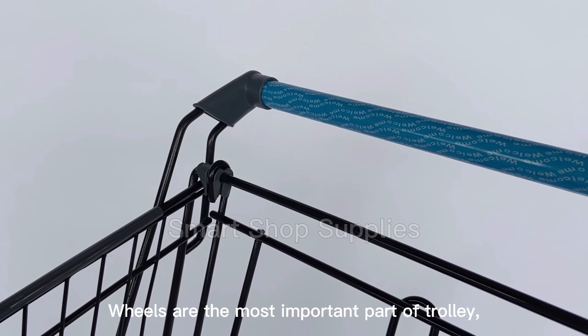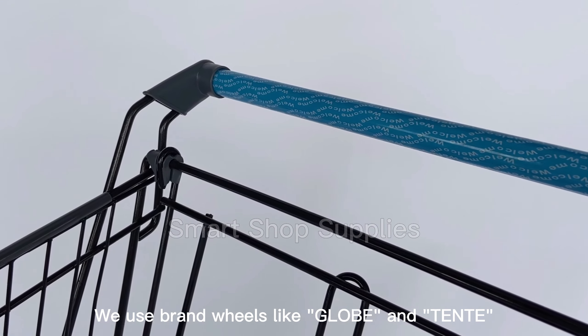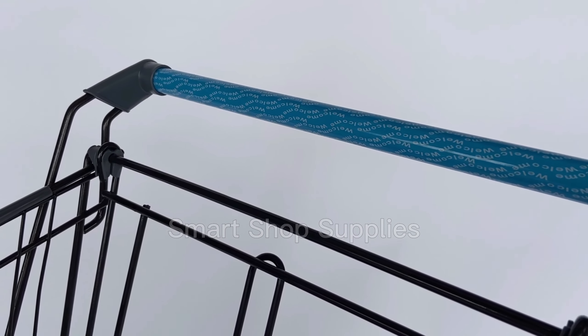Wheels are the most important part of the trolley. We use brand wheels like Globe and Tente, as per customer request.